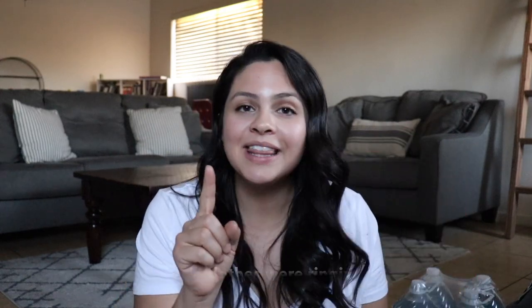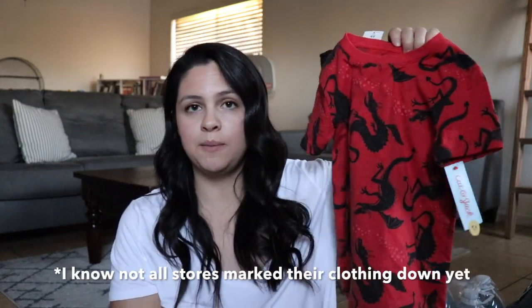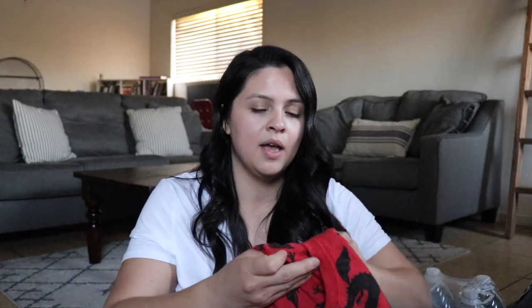I got this outfit — it doesn't scream Valentine's Day but it has hearts on the knees. I checked it at the self-scanner and it was ringing up at the online price of $12.99, but at the check stand it scanned at half price with the Valentine's Day decor. On top of that, Target is having 20% off kids' clothes through Monday with a Cartwheel coupon, making it about $5. I paid five dollars for this outfit and I might go back tomorrow to find more clothes — the coupon is only good until Monday.